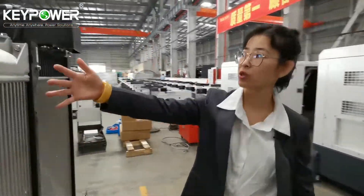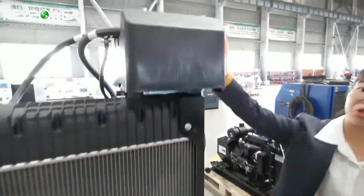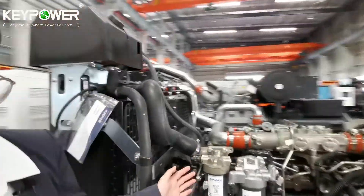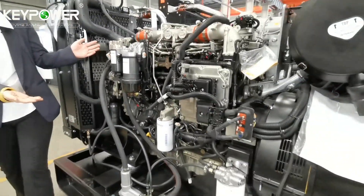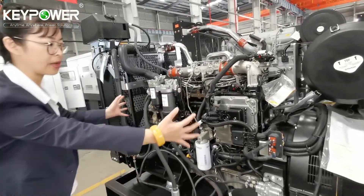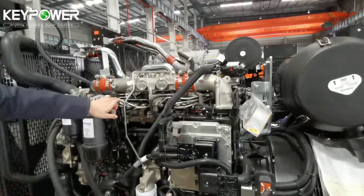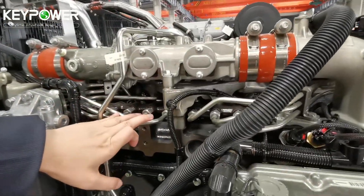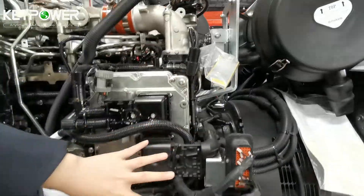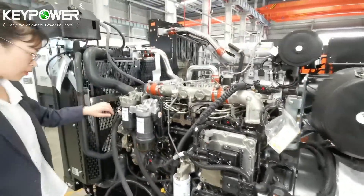The radiator is also different. From this side you can see it's totally different from the Cummins. The engine is compact, but the cables are very complex. It's also six cylinders, but controlled by the ECU system, so the cable connections look very complex.